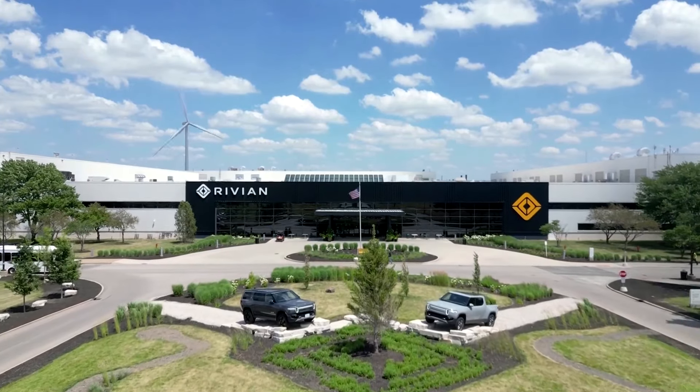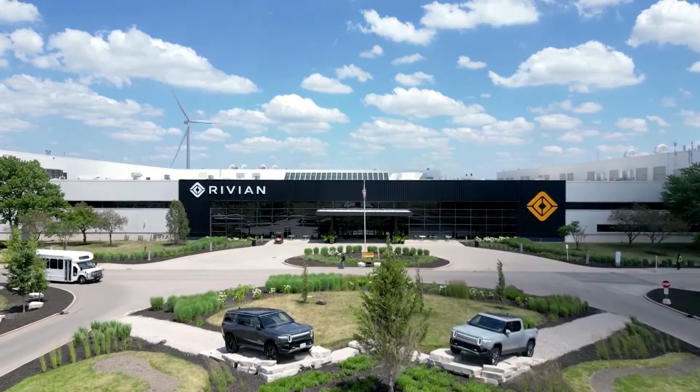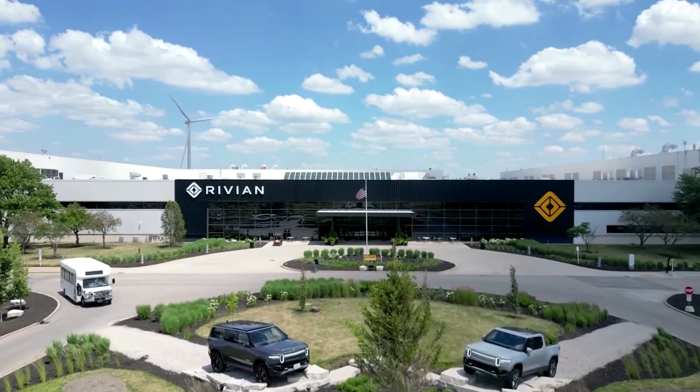While Rivian took a lot of content out in terms of part count or part simplification, that wasn't something that's customer-facing. The customer-facing aspects of the vehicle are a lot better. Reuters got an exclusive look inside Rivian's Illinois factory at a time when cost-cutting is critical for Rivian and other EV startups.